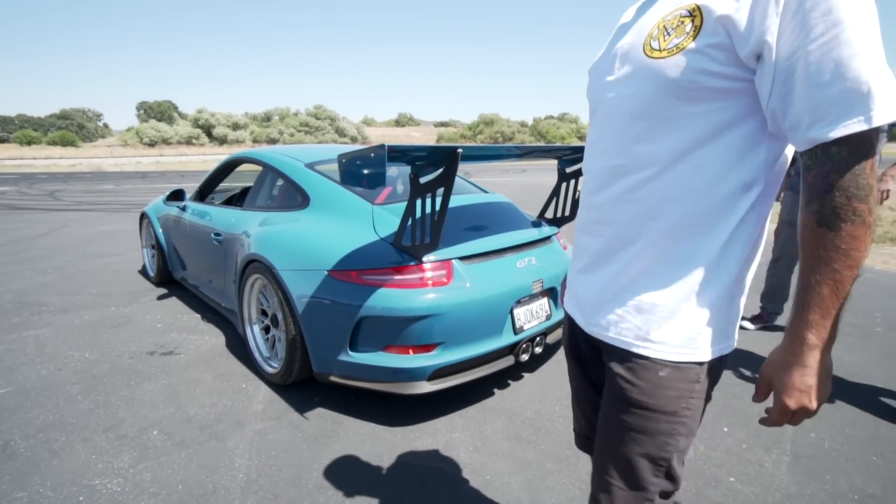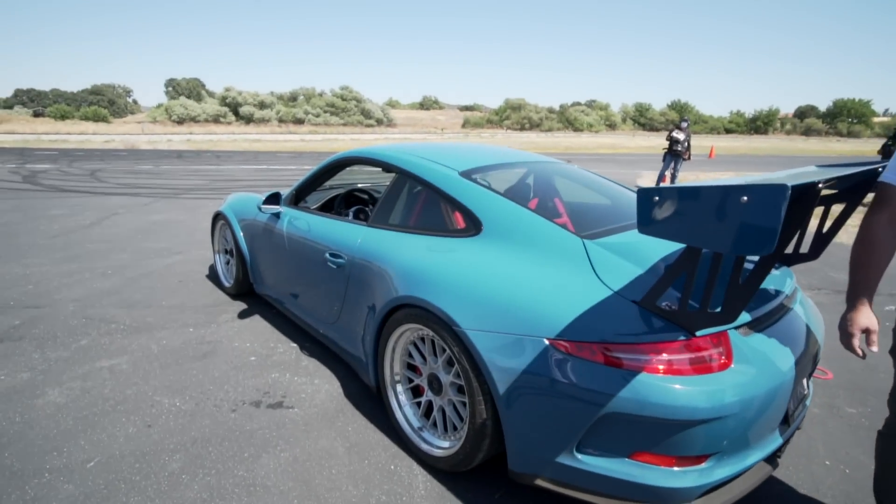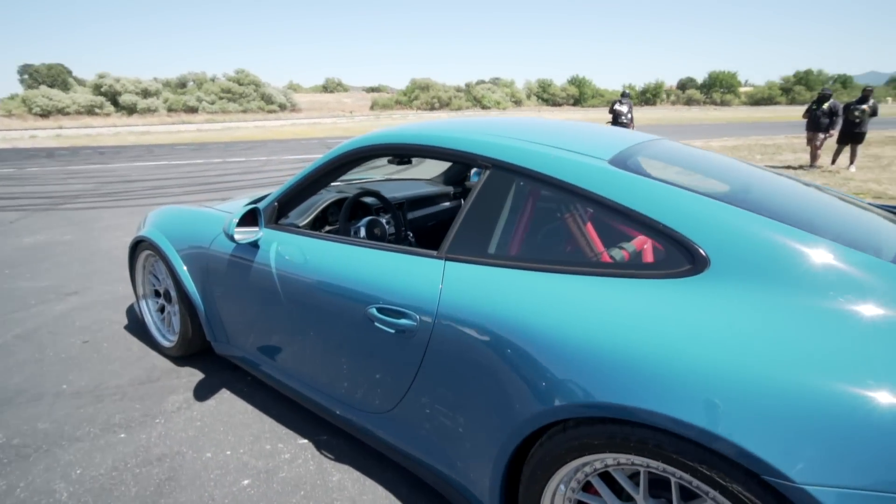What size rear tire we got on here? 325. What do you got on yours? It was a 275 — 275/40/20 — wrapped around 7,000 pounds of steel wheel. A manhole cover.